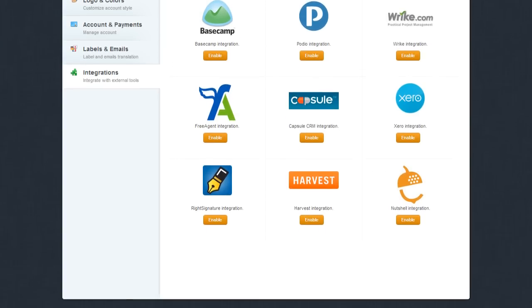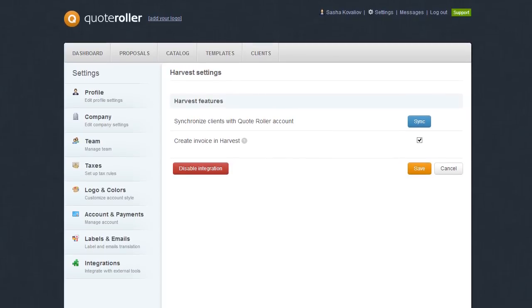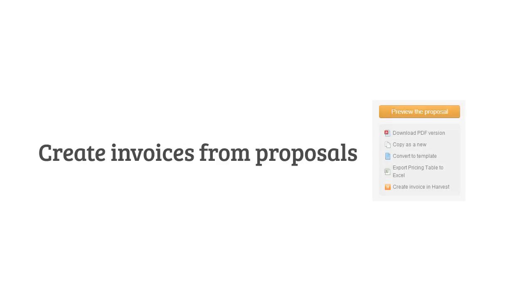Add it by locating Harvest under Settings and Integrations. Easily turn a proposal to an invoice, synchronize clients, convert proposals to invoices, and get paid faster.